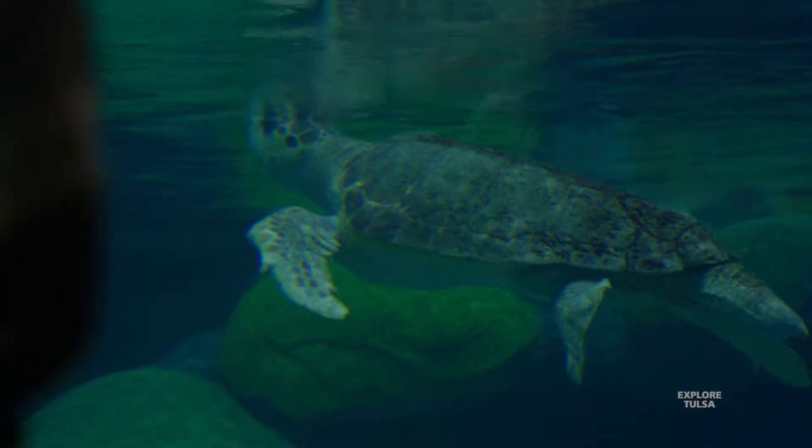The turtles do not have names. They're both boys, they're both brothers. That's something we'll work on for maybe a future contest to get the public involved. For right now, they're just the two big loggerhead sea turtles.